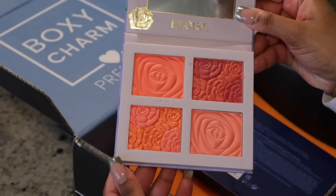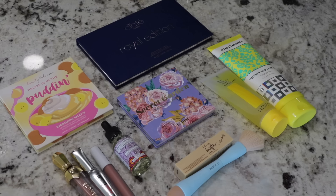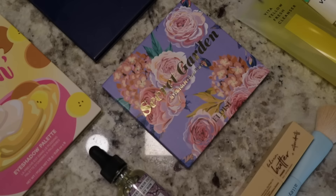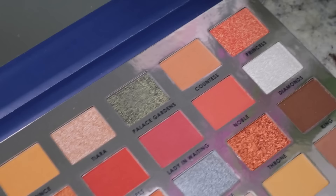I was so excited to try all these new products, especially the blush — did y'all see how gorgeous it was? So now I'm just gonna do my makeup and get cute for tonight. I like to be cute in my house sometimes while I'm doing things, especially since I take pictures and I'm filming.